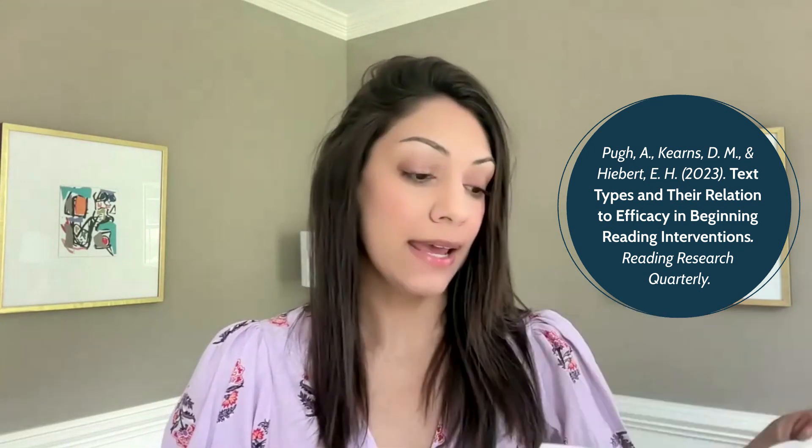Hi, everyone. Welcome to the August edition of the Reading Research Recap. For this month, I chose a paper about decodable and authentic text, and it's called Text Types and their Relation to Efficacy in Beginning Reading Interventions.